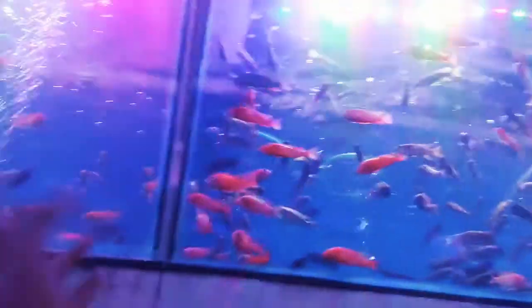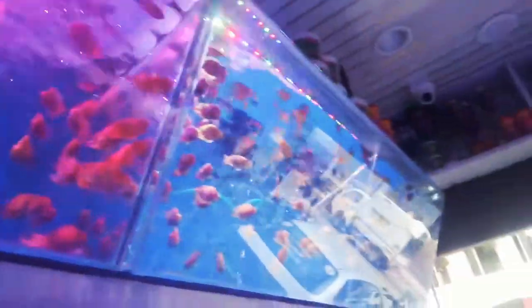And these ones are the bigger ones. And these are red parrot fishes and yellow parrot fishes.